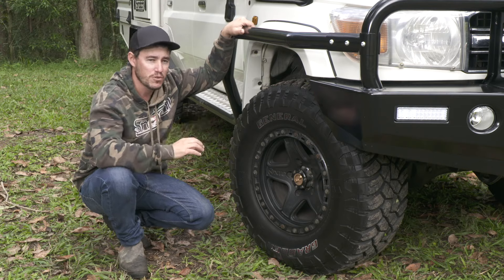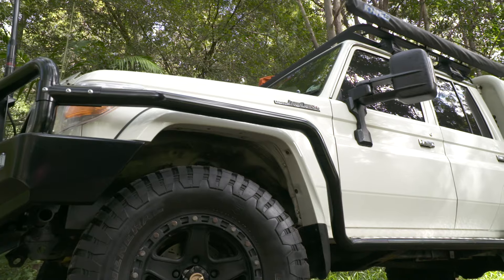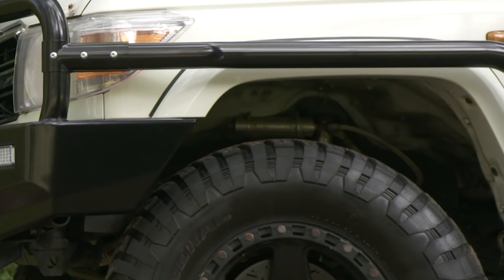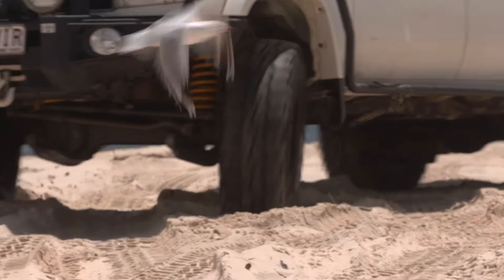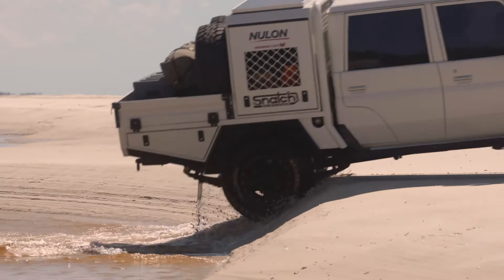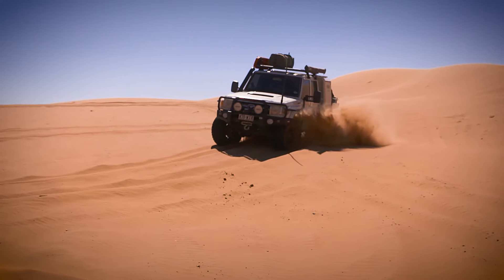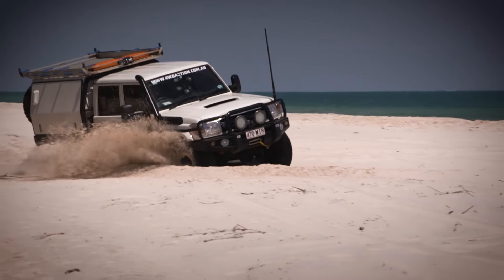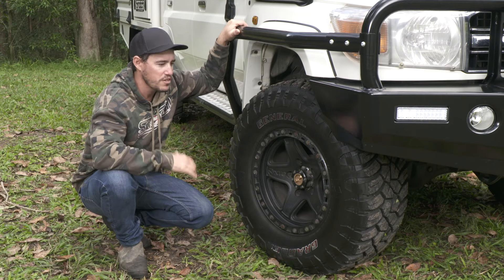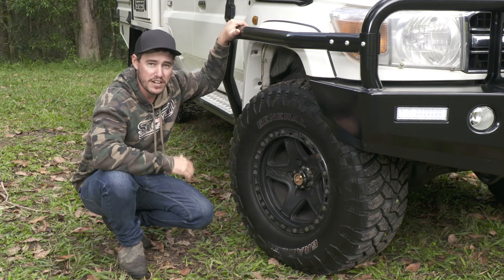To fit those 35s in, I needed a bit of a suspension lift — about two to three inches, though it has sagged a little bit now. I've got all the Superior Engineering arms and some remote-res shocks. I like the way it's set up — it flexes a little bit off-road, good for a 79 Series. But more importantly, on those outback roads, it's very, very comfortable.